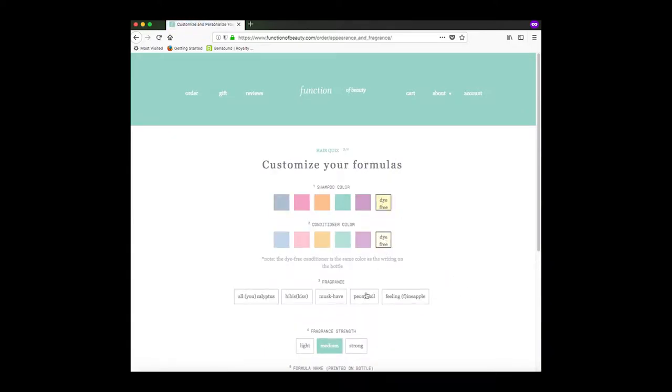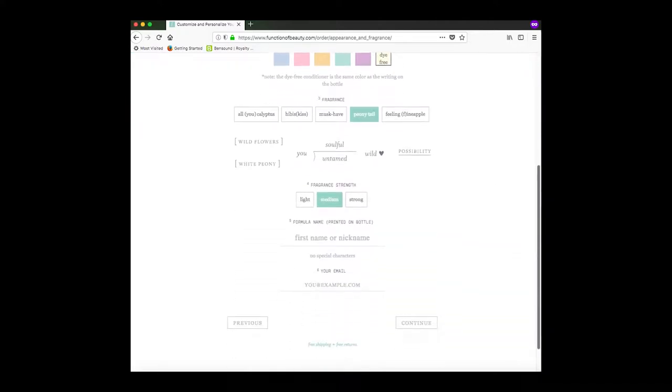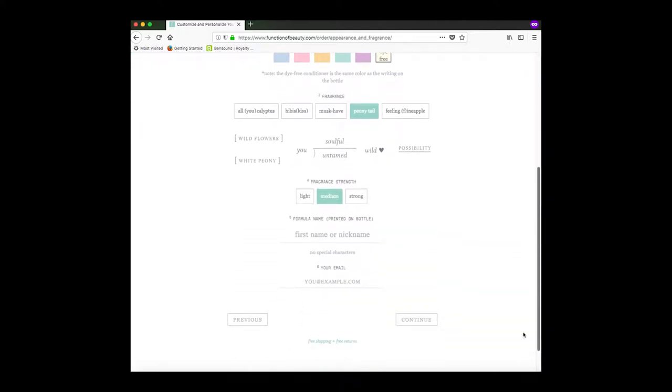I like to do the dye-free option because I don't want any additional color chemicals in there. And the smell I chose — oh my god, it just smells so good, guys. That's a really good smell.